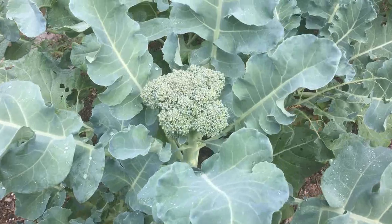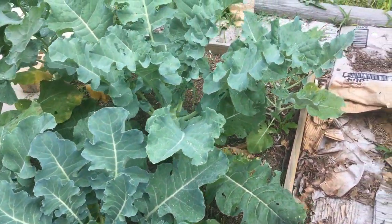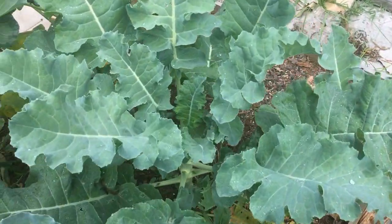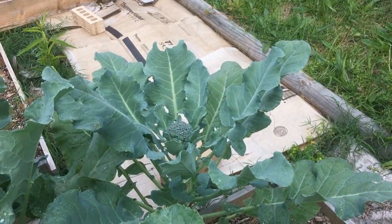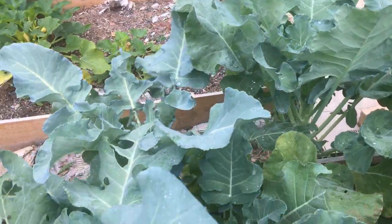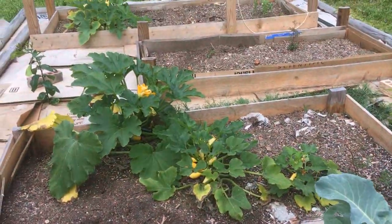She has some broccoli heads growing. They're just starting to get going. That one doesn't have one yet, but that one over there does. She also has a lot of yellow squash.